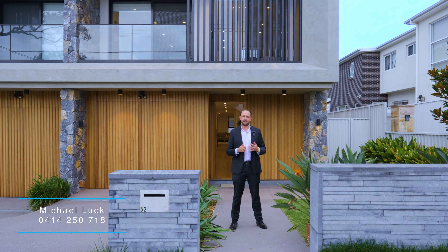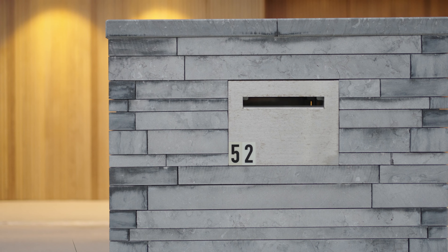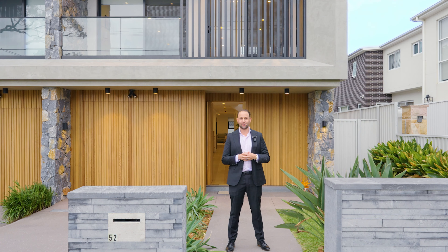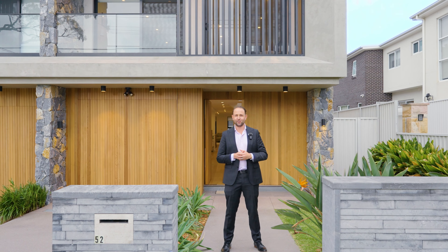Hi, I'm Michael Luck from Gavin Property, and this could be it. Number 52 Samuel Street in Peakhurst. With the perfect blend of architectural design, quality, space and light, this near new home is the perfect family entertainer. Let me take this opportunity to show you through.